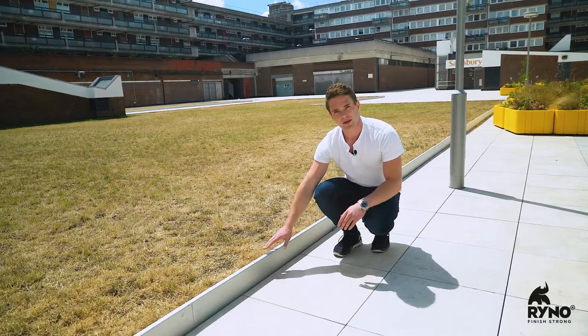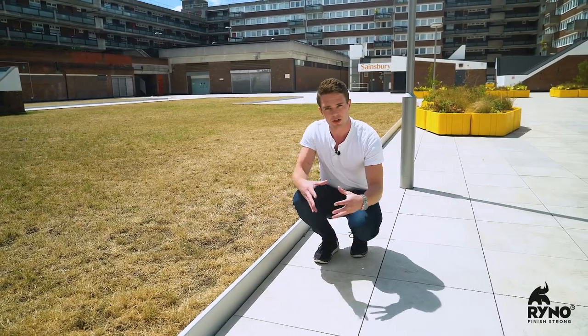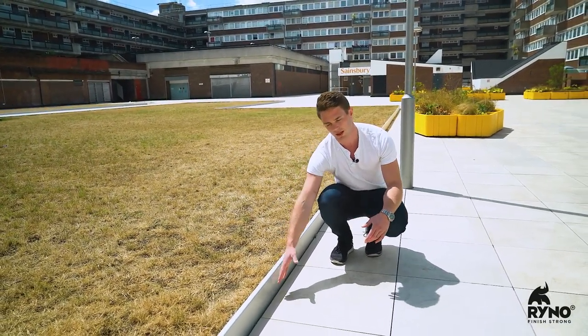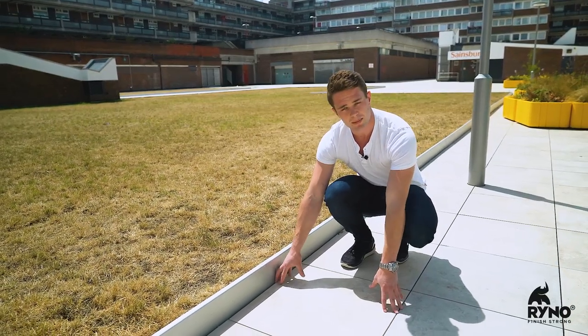If we take a look here, we've got a planter interface, and what's really important is to ensure that the paving is retained within the overall structure of the lattice system. If we take a really close look down the edge, that 10 to 12 millimetre perimeter gap is maintained by the side and end stops that are fixing onto the actual rails themselves, holding the pavers in place.